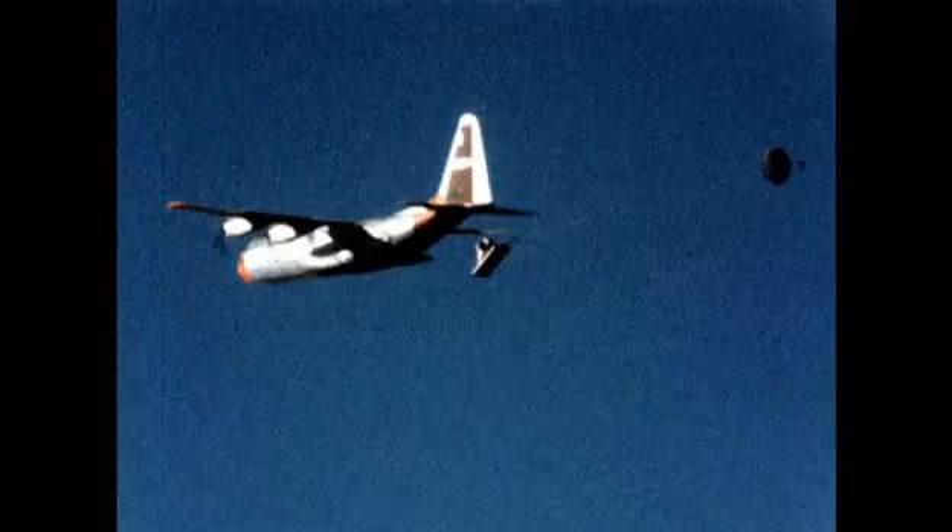A returning Apollo capsule would deploy its first drogue parachutes while still 25,000 feet up and traveling at 320 miles an hour. Then at 10,000 feet and still traveling at over 160 miles an hour, the main chutes would be opened. For a safe landing, these giant canopies would need to survive unprecedented speeds without shredding, to slow down the spacecraft to less than 20 miles an hour.